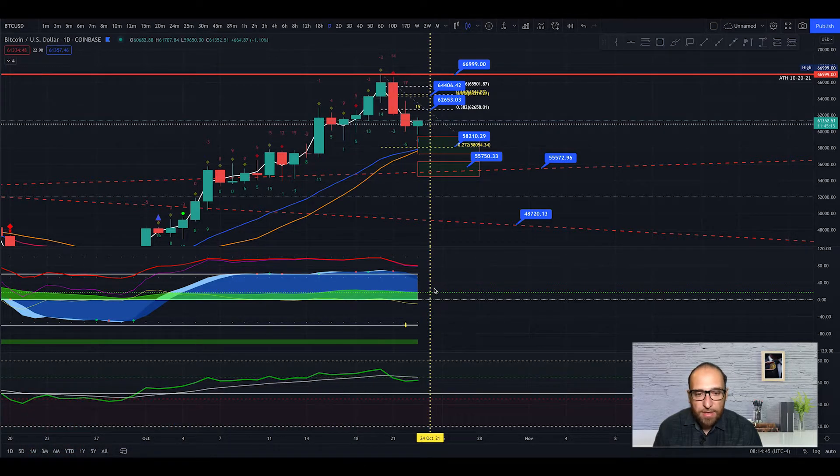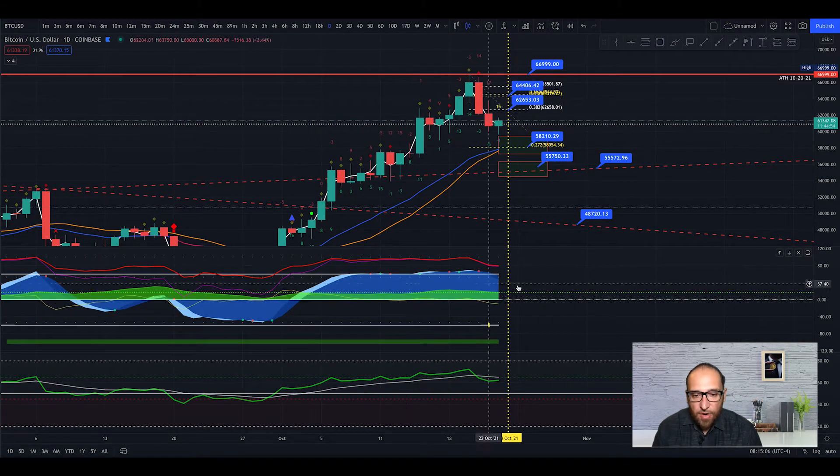In the Market Cipher B, we can see the momentum wave is going down to the 53 line, and probably it's going down to touch — maybe not the zero line but almost — and probably we get a green dot and go up again. The money flow is sideways right now and the view-up is recovering very well.